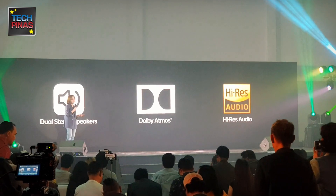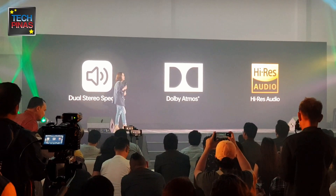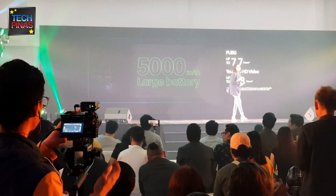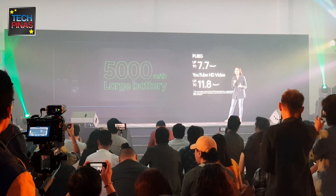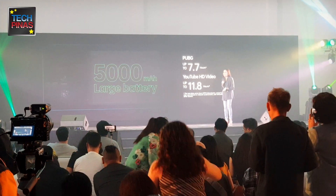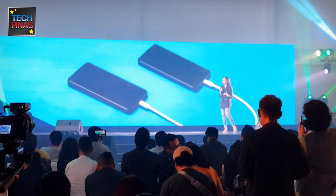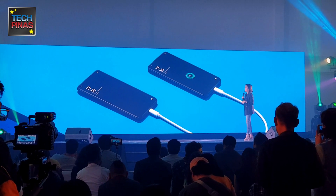We are also proud to say that the new A-Series received high-res audio certification, ensuring superb sound quality. Now, the question is, what's the use of all of these amazing features without the large 5000mAh Ultra battery capable of supporting 19 hours of continuous use? For content, this means an impressive 11.8 hours of watching HD videos plus 7.7 hours of gaming. It also handles reverse charging.